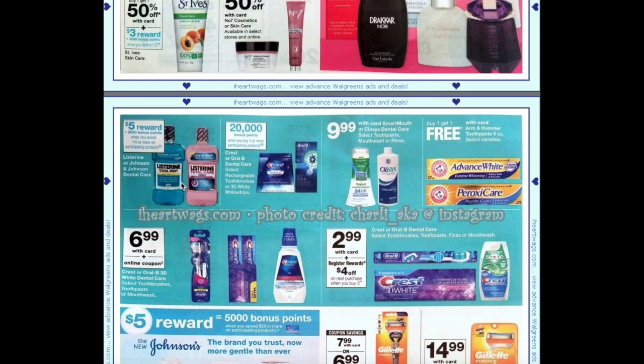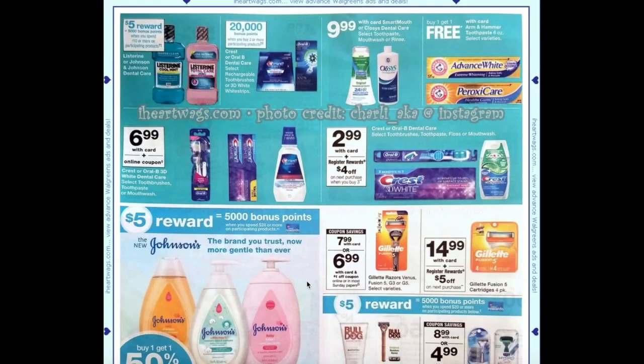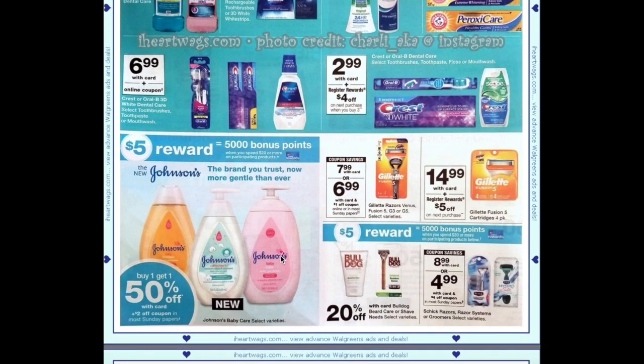Listerine is spend $10 get $5. Crest rechargeable toothbrushes or Whitestrips are buy two get 20,000 points. Arm & Hammer toothpaste is buy one get one free. Crest and Colgate is going to be $2.99 with card plus buy three get a $4 register award — if our $2 off coupons are still valid that makes it an even better deal, potentially a money maker. Johnson's baby care is buy one get one 50% plus a $2 off coupon in most Sunday papers.